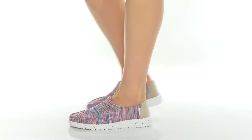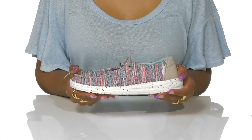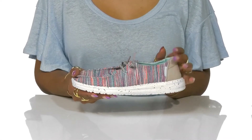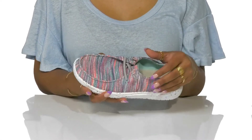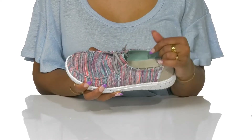Embrace superior comfort with the Wendy Sock Shoes by HeyDude. A super soft and colorful stitch knit textile forms the upper, creating a sock-like feel wherever you go. Elastic laces allow you to customize the fit to your liking while keeping it an easy slip-on.